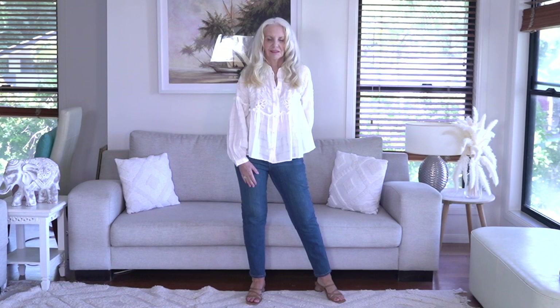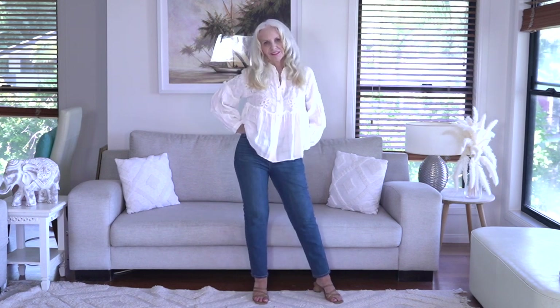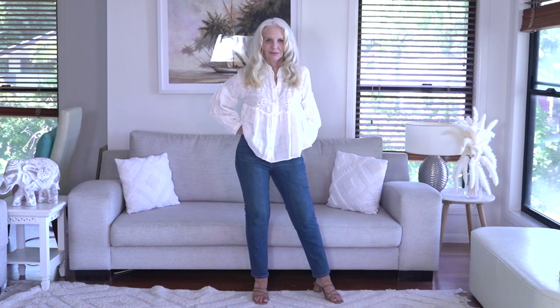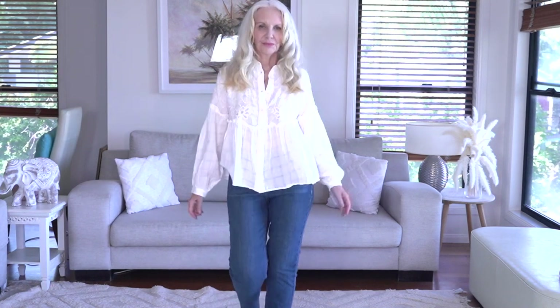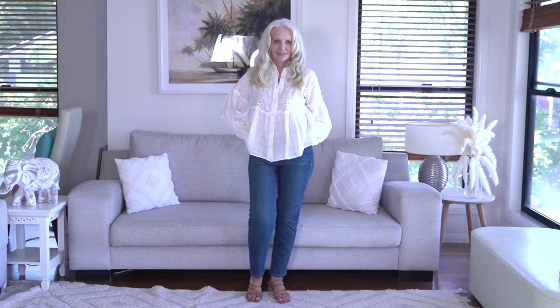I've teamed this gorgeous cream boho blouse with a pair of straight leg jeans - almost going into a skinny jean - to show you that when you're wearing full tops like this, you'll still look really stylish and modern. This look has been around for years and it's not going anywhere. Back to the jeans - for a petite woman, these blouses are best not worn over wide leg pants, flares, or even boot cuts. They're best with straight legs or skinnies.